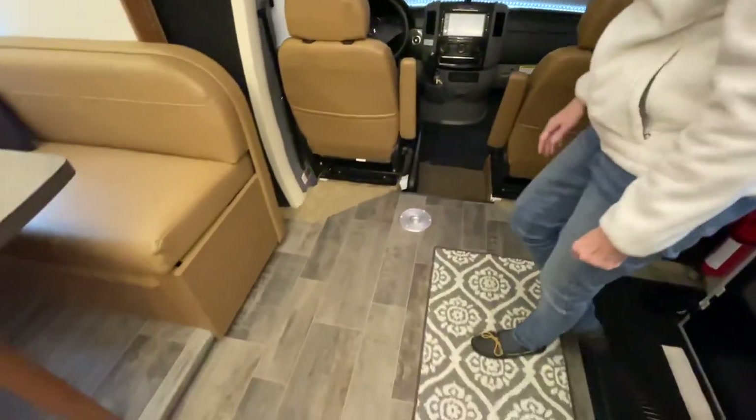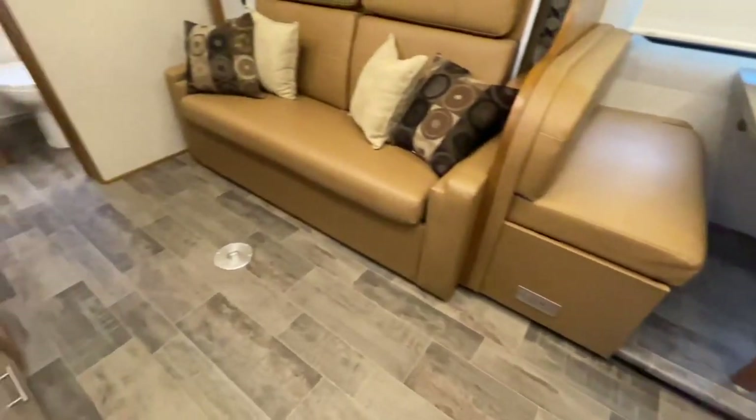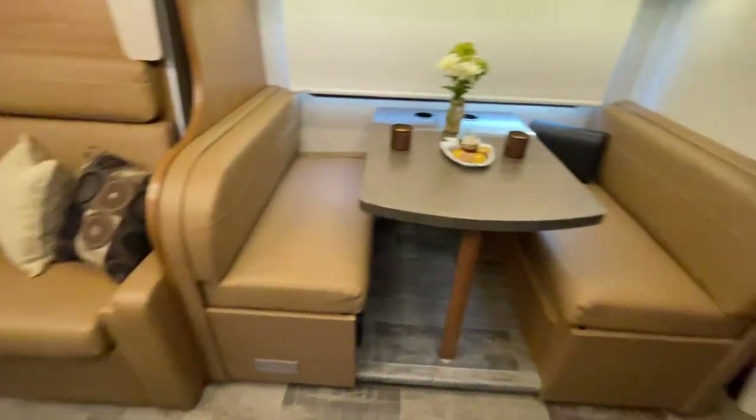It's also got an easy-to-clean floor — no carpet to mess with. So if you have any pets, it's just so easy to clean with a steam mop.